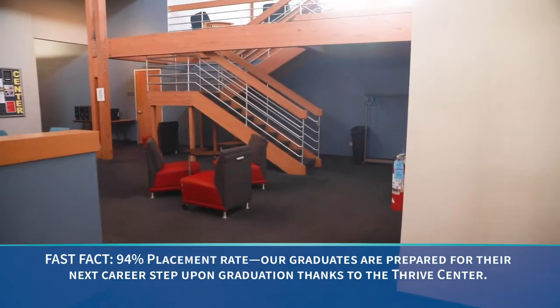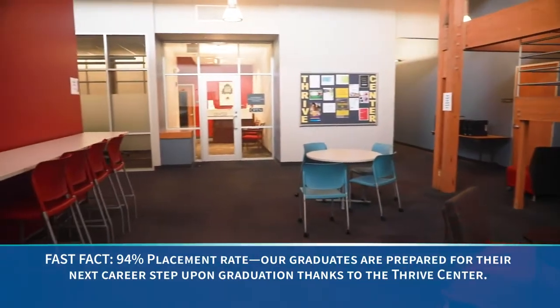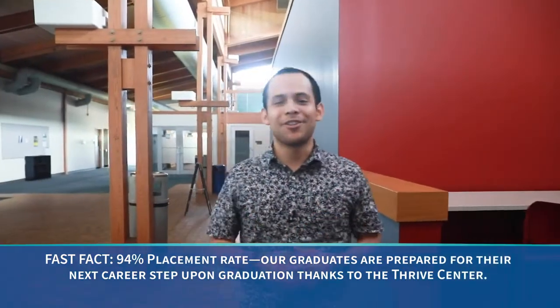Finally we have the Thrive Center. Our Thrive Center is here for tutoring, academic support, or any career options that we could offer to help and support you on your journey.